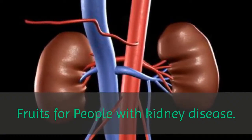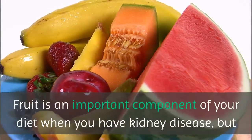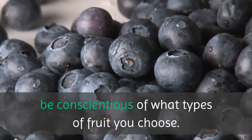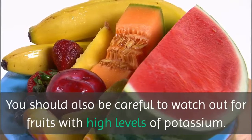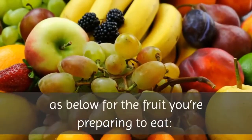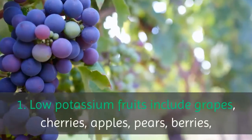Fruits are an important component of your diet when you have kidney disease, but be conscientious of what types of fruit you choose. You should also be careful to watch out for fruits with high levels of potassium. Try these recommendations for the fruit you are preparing to eat. Number one: low potassium fruits include: